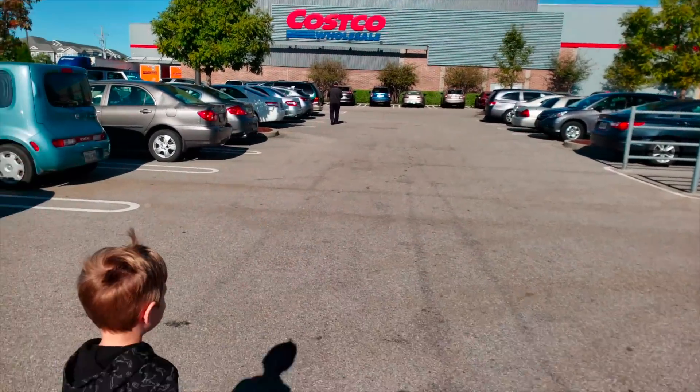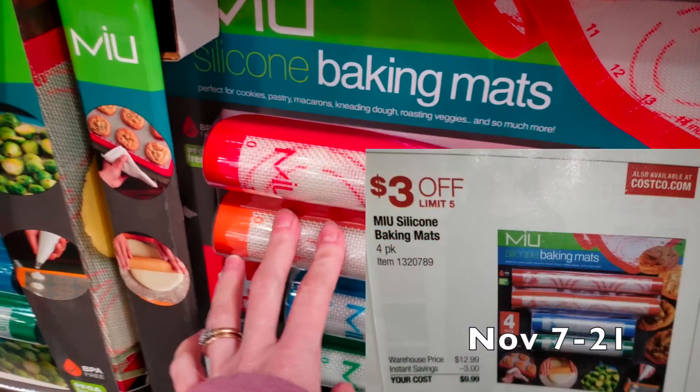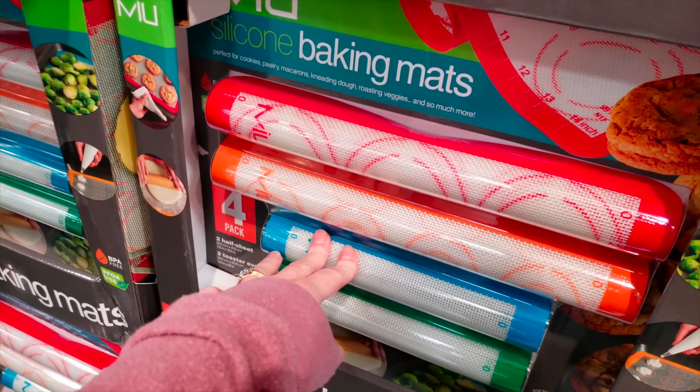We're at Costco. So a lot of y'all have been telling me about these silicone baking mats. They are $12.99 for four pieces. Looks really nice. A lot of people rave about them. I might have to pick them up.